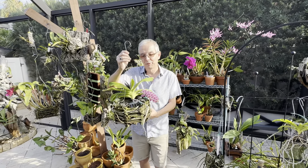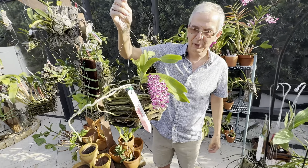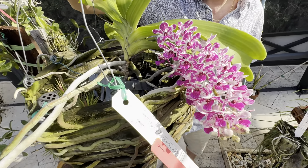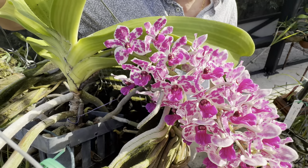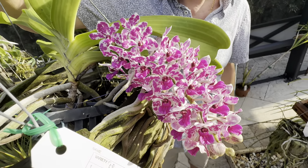Welcome back to Orchid's House. It's Olivier in Fort Lauderdale and today I wanted to talk about the Rhynchostilis gigantea. First of all, that thing smells fantastic. It has a very citrusy, lemony fragrance that's intoxicating and quite strong.